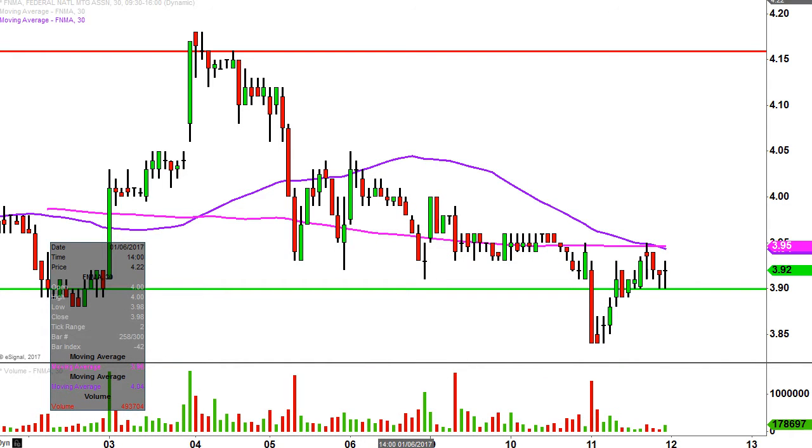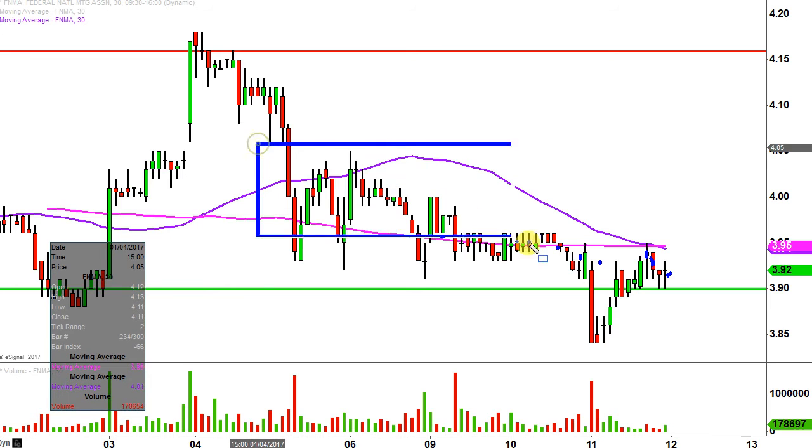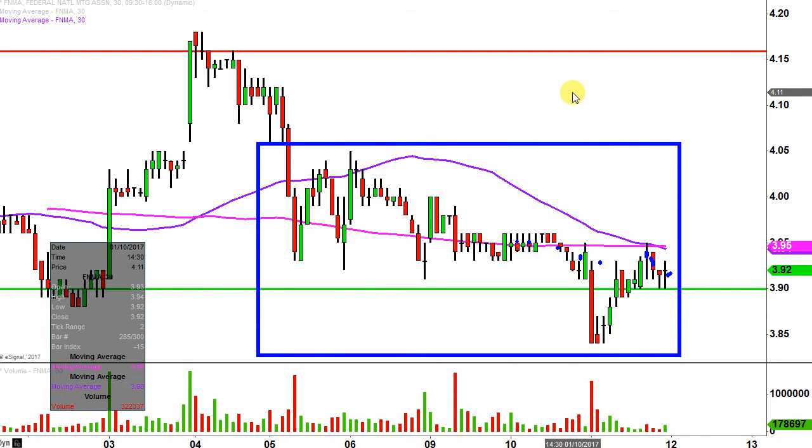Real quick, what do I mean by 30 minute in case maybe you're new to charts? Instead of each one of these candlesticks here representing one day's worth of price action, which is what you would normally see, each one represents 30 minutes. So while this may look like a few weeks' worth of time, it's actually just the past few days broken down into 30 minute time slices.